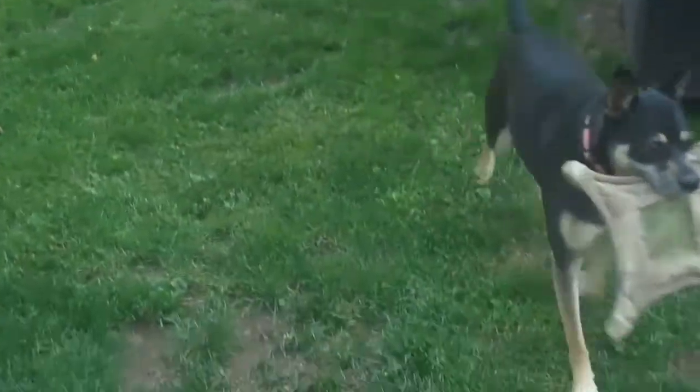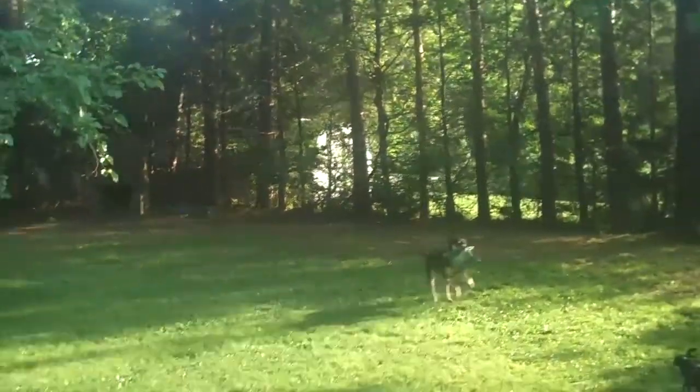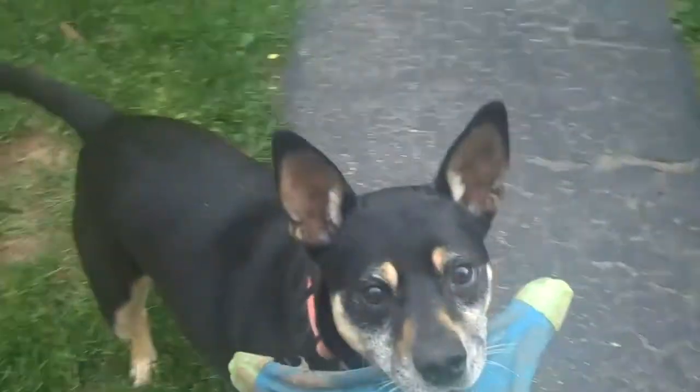Come here, one more time. Come on, bring me the Chuck-it. Let go. Ready? Go get it. Good boy, Chester. Alright, you ready to go in and get some water? We'll come back later. Drop it. Come on guys, no worries.